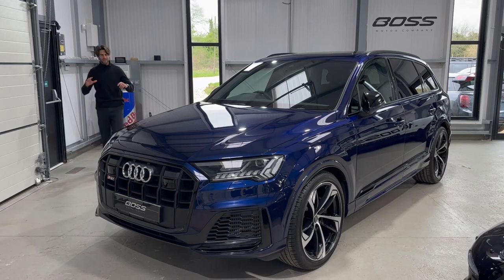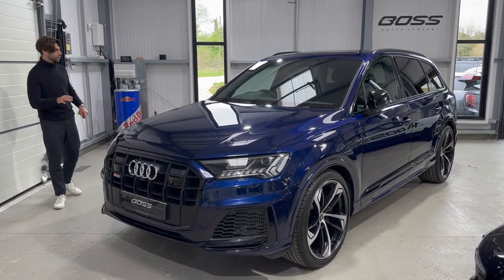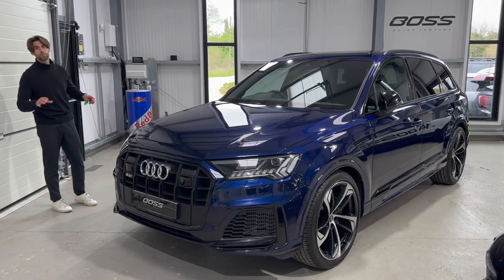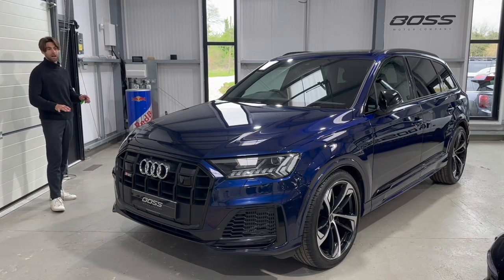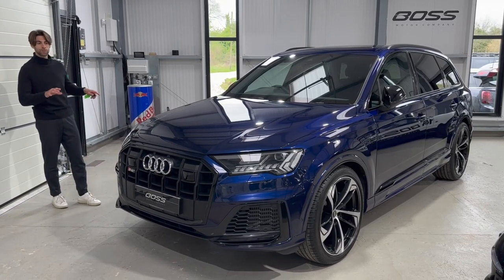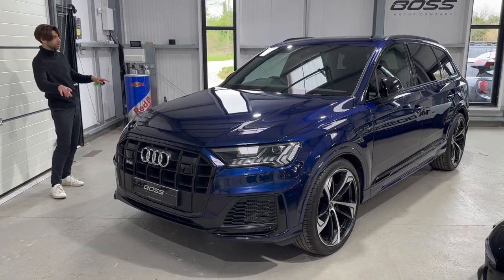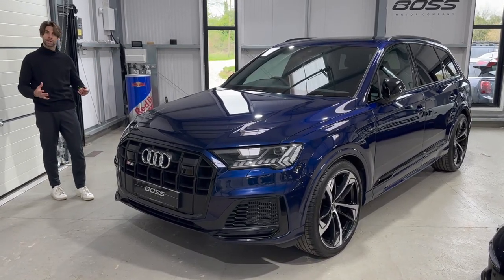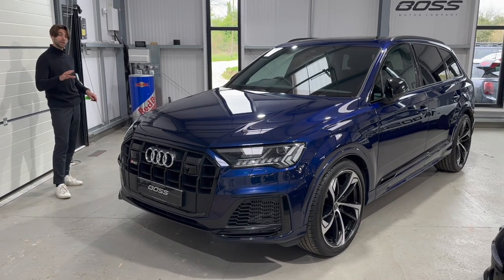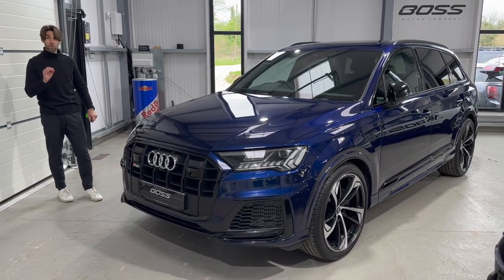Today we have this incredible 2021 Audi SQ7 on a 21 registration, finished in Navara Blue Metallic, which is one of the most elegant colors for these cars. This is a Black Edition, so all of the grilles, lower grilles, lower diffusers at the back, the splitter at the front, and the mirrors are all finished in gloss black — a really lovely contrast to that Navara Blue. It's a really unique looking SQ7.